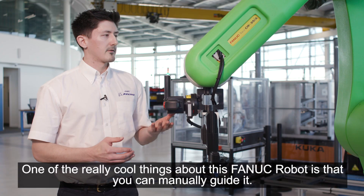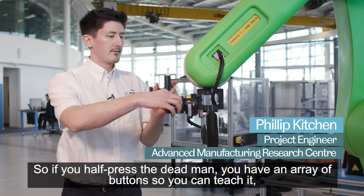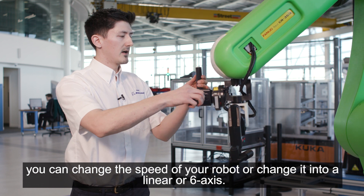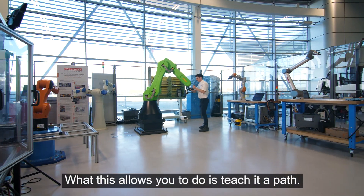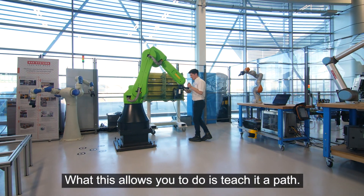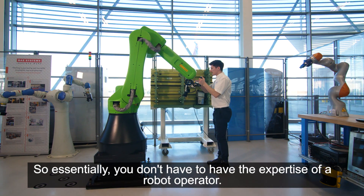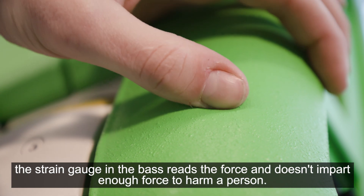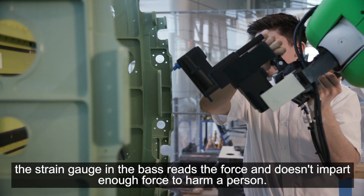One of the really cool things about this FANUC Cobot is that you can manually guide it. If you half press a dead man, you have an array of buttons so you can teach it. You can change the speed of your robot, change it into a linear or six axis mode, and this allows you to teach it a path — so essentially you don't have to have the expertise of a robot operator. On top of that, it's got a cushioned surface so that if it bumps into you, the strain gauge in the base reads the force and doesn't actually impart enough force to harm a person.